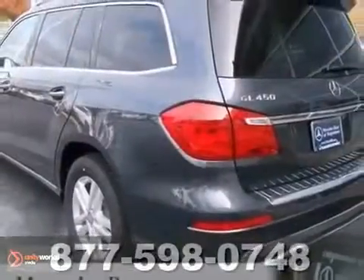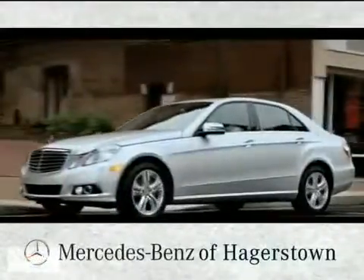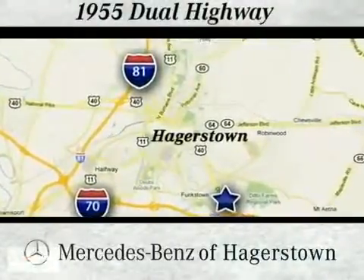Come on out and take it for a test drive today at Mercedes-Benz of Hagerstown — experience uptown luxury, hometown service. Come see us today. We're conveniently located at 1955 Dual Highway in Hagerstown, Maryland.